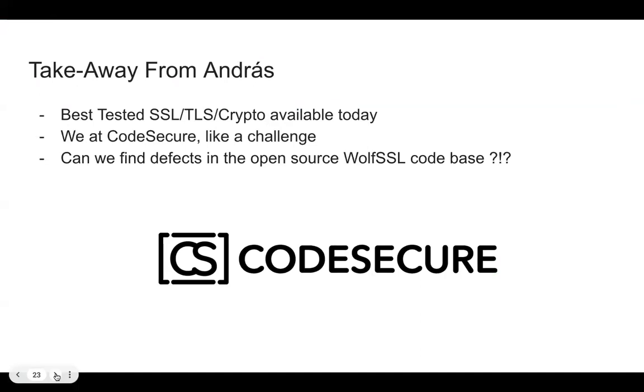Thanks very much, Andras, and thank you for the invitation. My name is Mark Hermling. My presentation will be a little higher level. I'm the VP of Global Solutions Engineering at CodeSecure, formerly the product division of Grammatech. One statement I've heard from WolfSSL is that they're the best-tested SSL, TLS, and crypto technology available today. That was attractive — we'd like a challenge to see if we can find any defects. So can we find defects in this open-source WolfSSL codebase? In this presentation, I'll walk you through what we found.